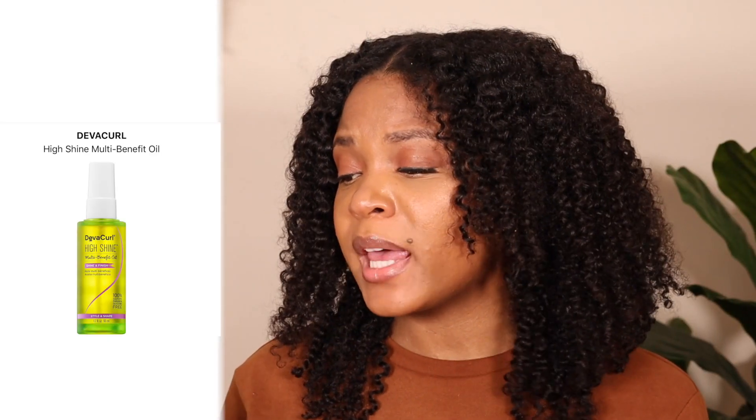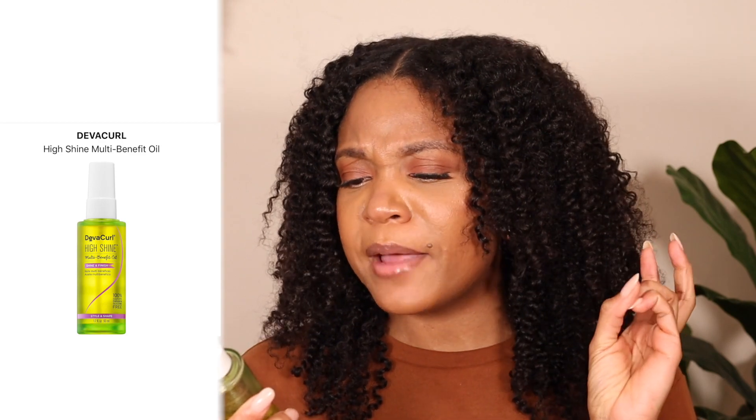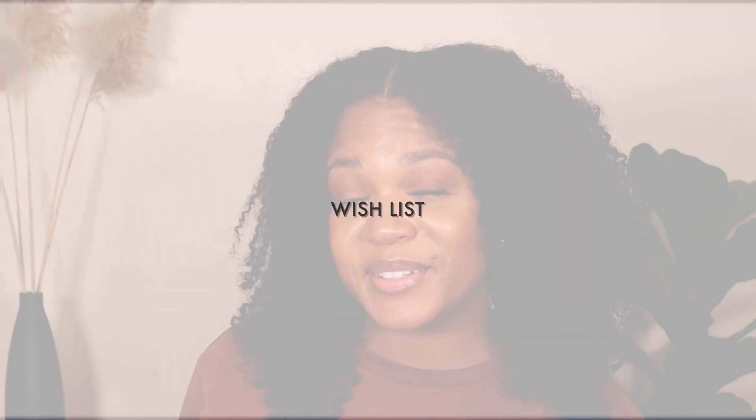The last hair care product is the High Shine from DevaCurl — it's a multi-benefit oil. I like using it whenever I'm done with my style and I just want a little bit of shine. If you had relaxed hair, it's the same thing as a shine spray. I apply it very quickly — it's a fine mist that gives your hair a glow, and it also smells very good.